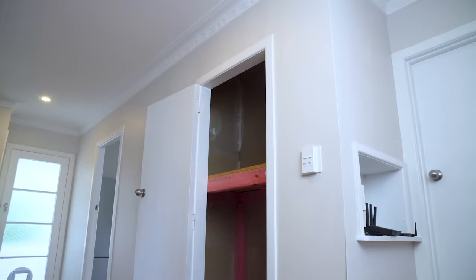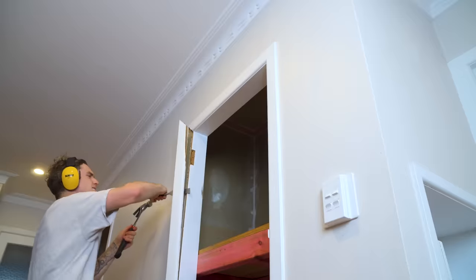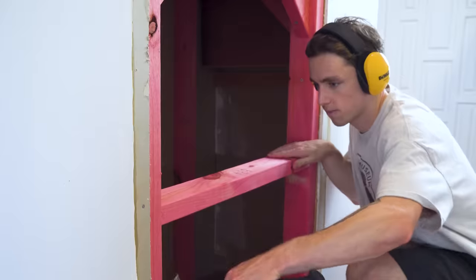Now at this point, I know what you're thinking: Liam, you are a building genius — this is literally the best floor I've ever seen in my life. But there's one flaw in the floor, you know what I mean? The massive hole underneath!